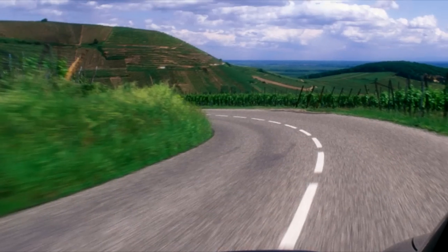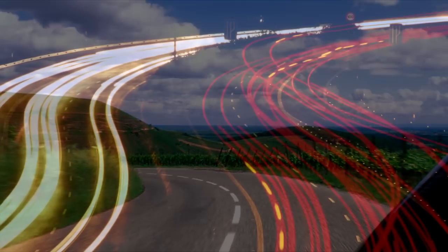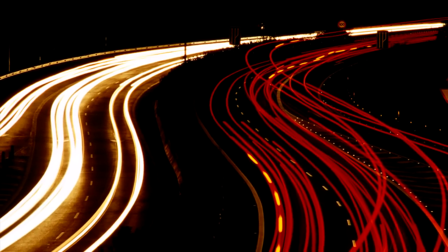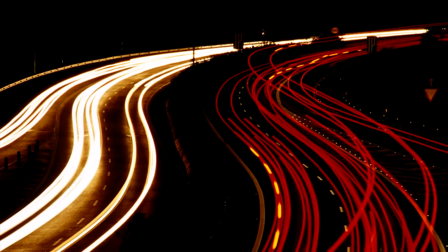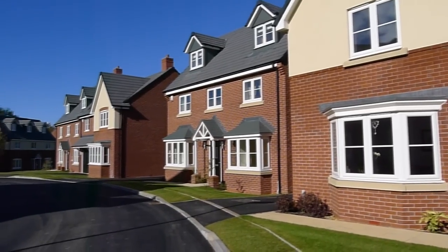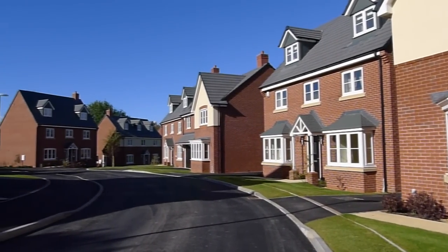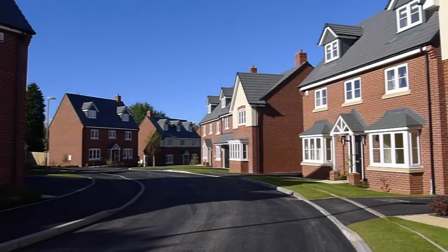Travelling to and from War is easy and the nearby M6 provides direct access to Manchester, Birmingham and all points north and south. And in this delightful location, offering beautiful scenic views across the Cheshire Plain, lies Ashmount Hill from award-winning builder Bloor Homes.